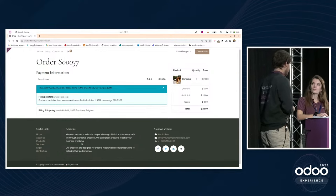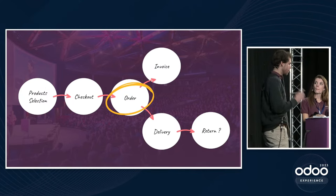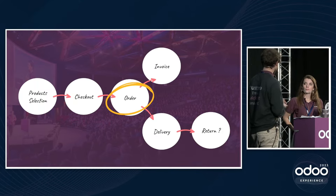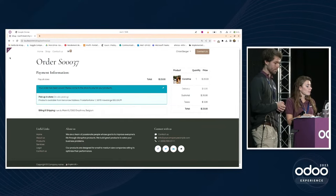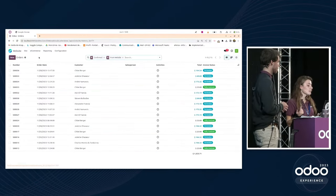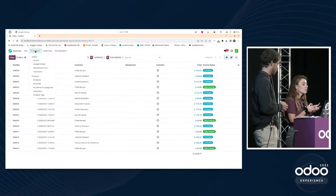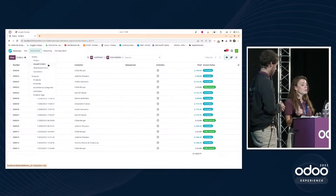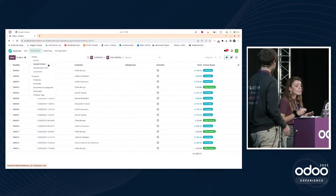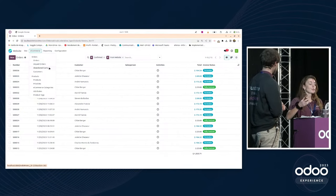The order was confirmed successfully. In the Website application, under e-commerce, there are three menus: Orders — confirmed orders paid online with status 'sale order'; Unpaid Orders — orders confirmed by customers but not paid online, with status 'quotation sent'; and Abandoned Carts — customers who added items to their cart but never completed checkout.